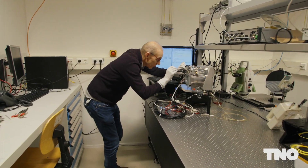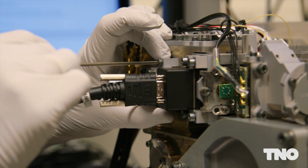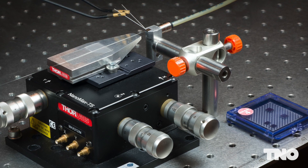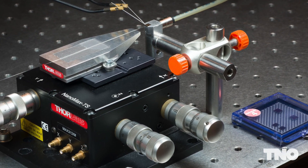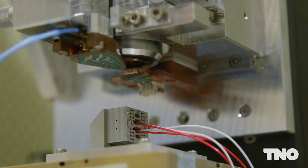In terms of optics technology development, we're working on three key trends. The first is the miniaturization of optical systems, including moving to constellations of small satellites and using photonic integrated circuits to bring high performance optical instrumentation down to the size of a microchip.